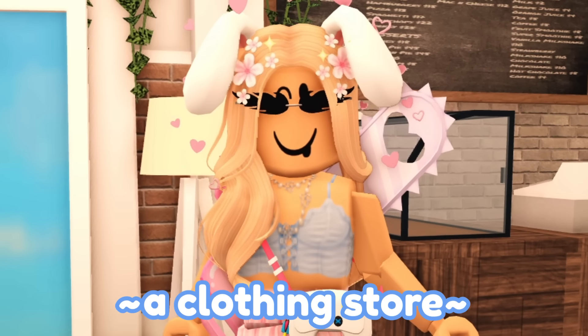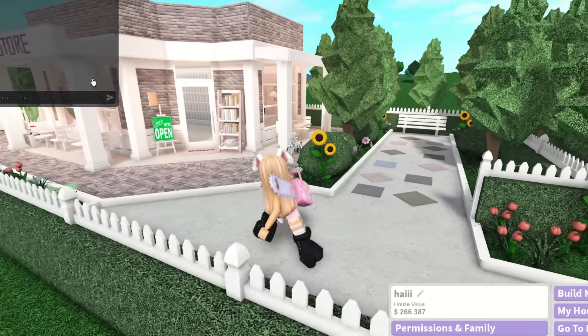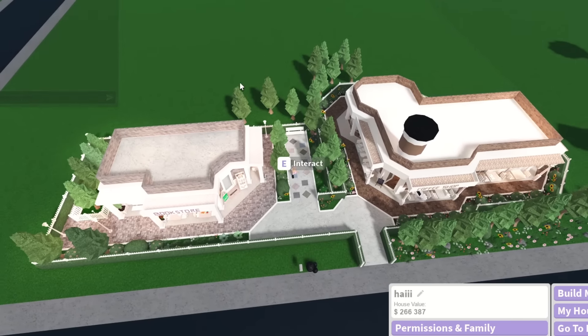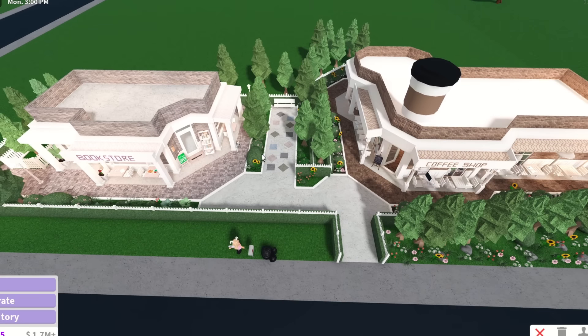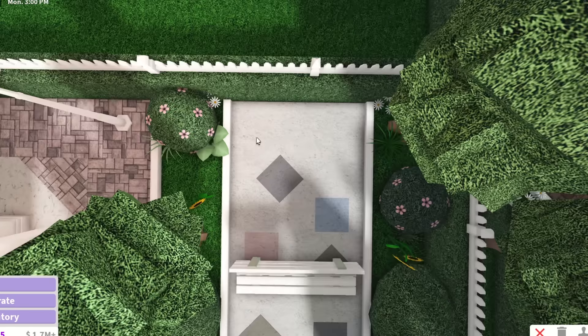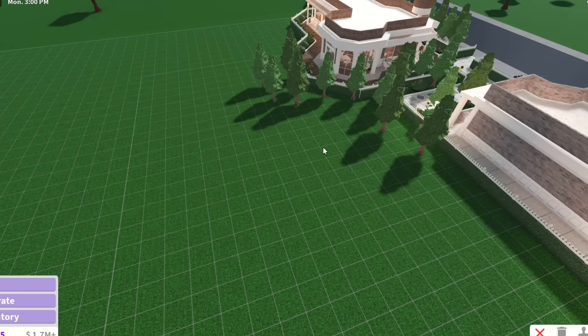Hi everyone! Today we're going to be building a clothing store in Bloxburg. As you can see, we are once again on this plot. We have our bookstore over here and our coffee shop over here, and I'm thinking of putting the clothing store maybe around here. I don't know how we're going to end up connecting these to the clothing store. We might end up just removing this bench and continuing this path forward, but I'm still not sure, so I'm going to leave everything as they are.